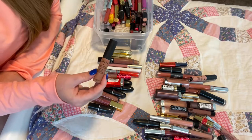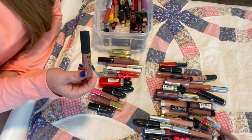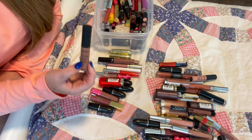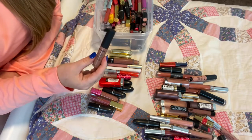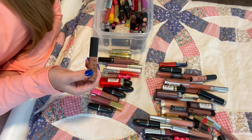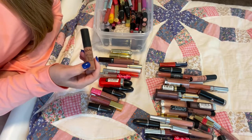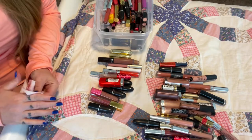Another one of my absolute everyday colors is London from NYX Soft Matte Creams. These are incredible — by far the best lipstick over high-end, over anything. I love these, and you can get them on Amazon for like $4, and even in-store they're under $7. I absolutely recommend them.